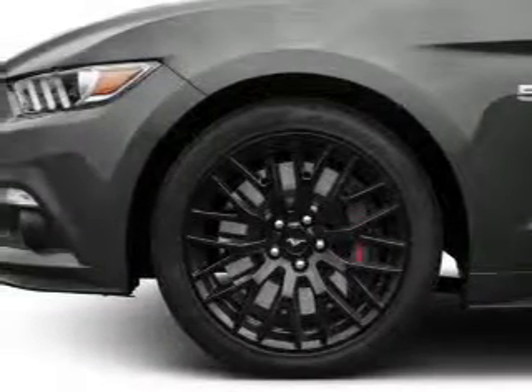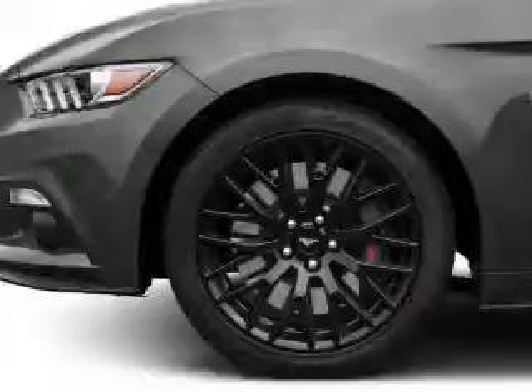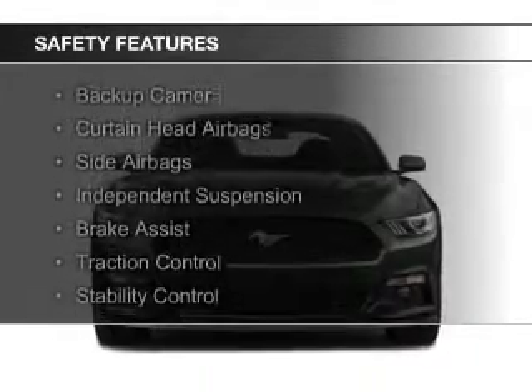Aluminum rims, auto-dimming mirrors, and a tilt and telescopic steering wheel. Safety was made a priority with these features.